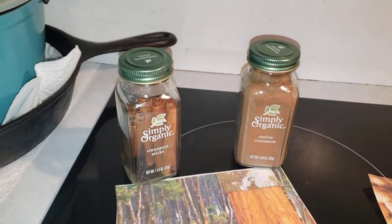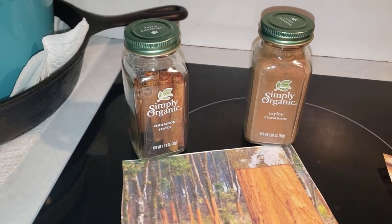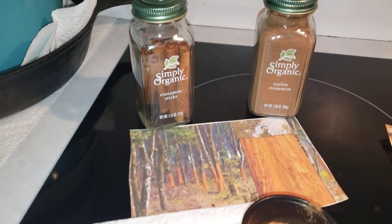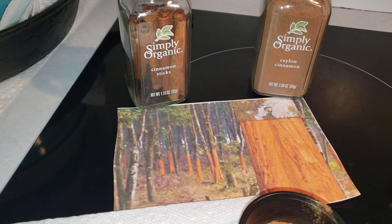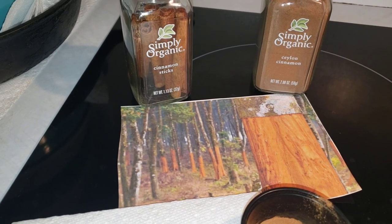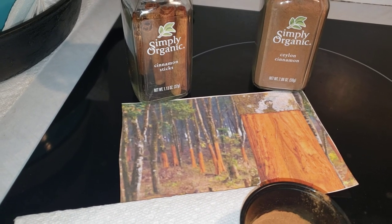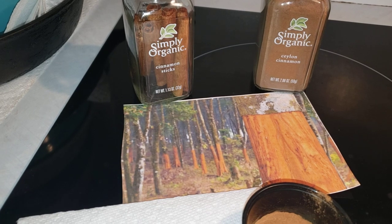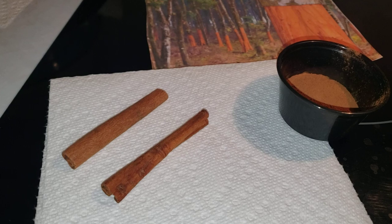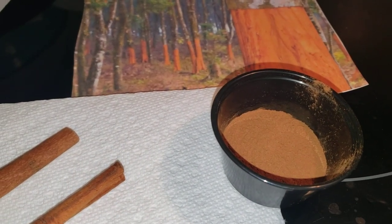As you can see here, I have two different types: I have whole cinnamon sticks and Ceylon cinnamon. This is how they harvest the cinnamon off of the trees. This is actually bark that they have stripped off, because that's what cinnamon is — it comes from the bark of these trees. And as you can see, this is what a close-up of the cinnamon stick looks like, and the ground form of cinnamon.